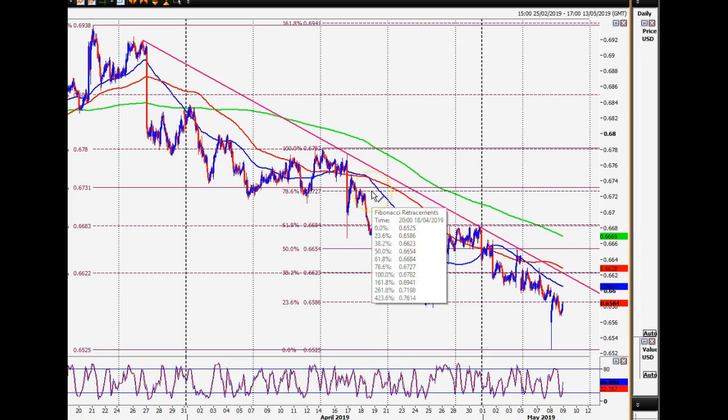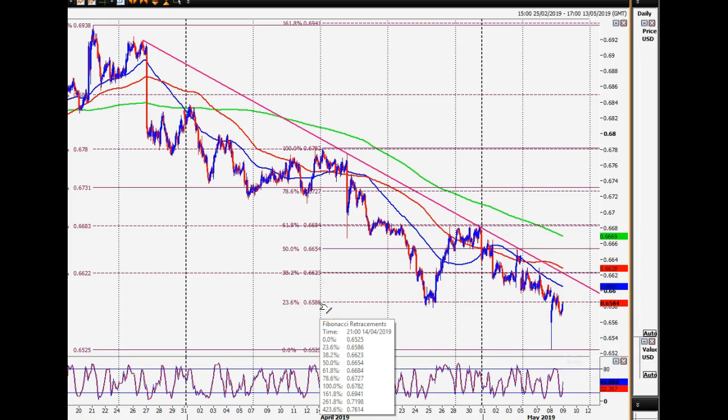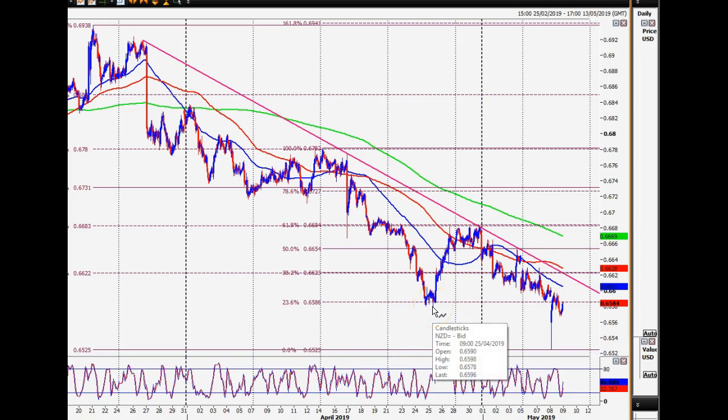The central bank in New Zealand cut rates yesterday down to one and a half percent — I think that's a record low, and the first rate cut in three years. We remain in a bear trend. We spiked down then recovered when the market realized they probably won't cut rates again, but we're still in a negative trend. 65.80–65.90 is your first level, visible from the previous low and the 23.6 Fibonacci. I think the pressure remains to the downside and I certainly wouldn't be buying this.